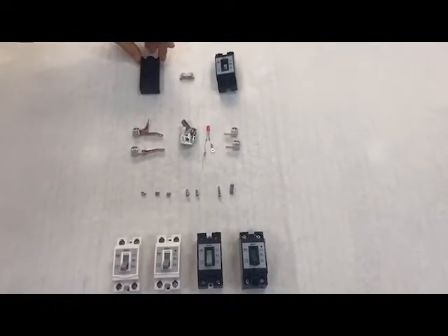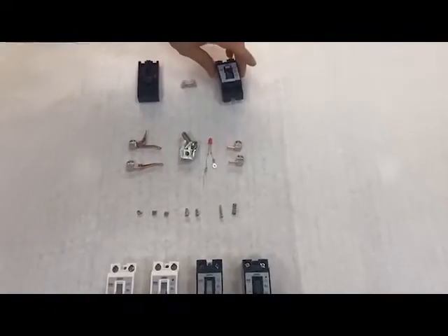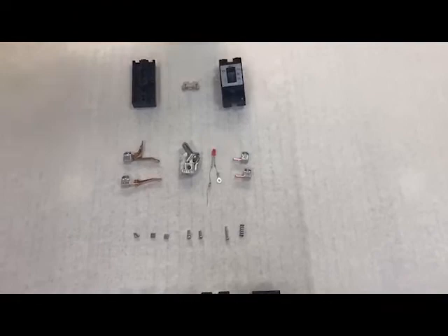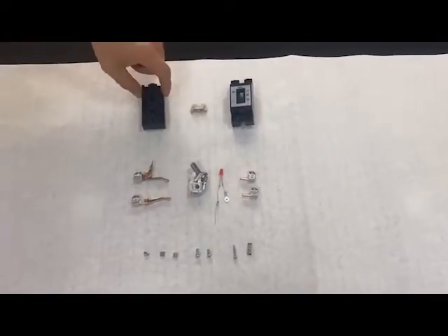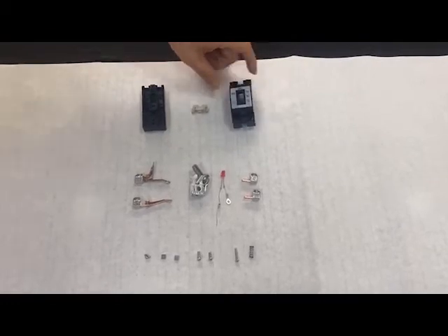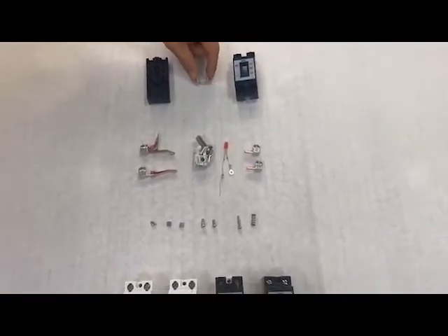As you guys can see, the product is totally separated. The first part is the plastic part, including the outer shell, base and cover, and also this plastic frame.